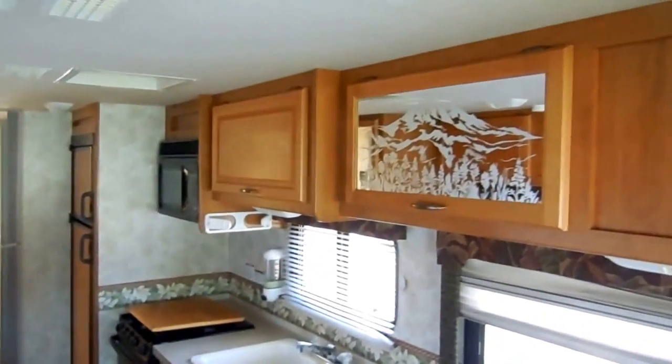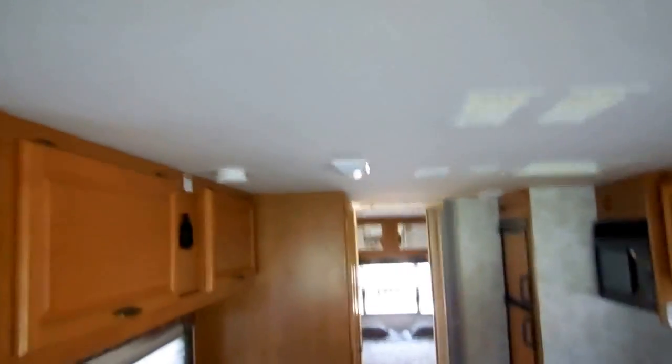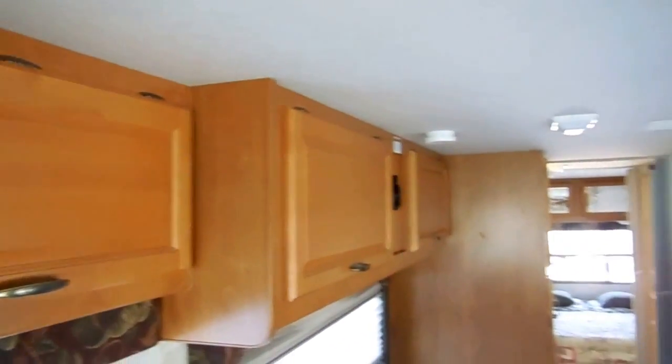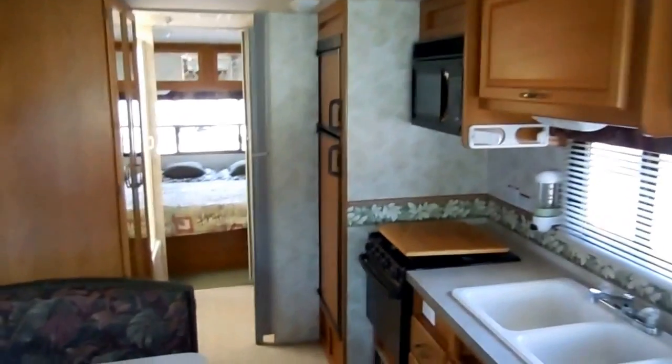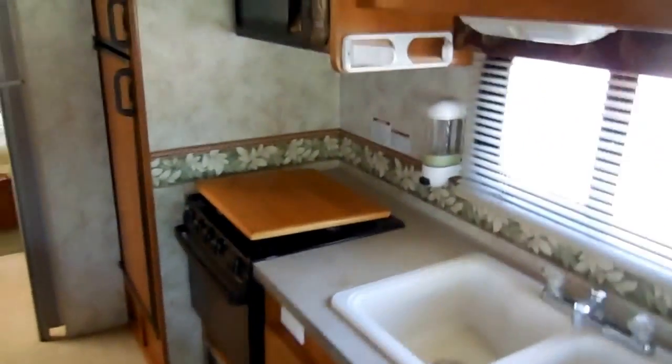Back behind the cab, you've got a flip-down sleeper sofa. The table booth also makes a bed, so you can sleep six in this RV. It's got the upgrade cabinetry with etched mirror fronts and ducted roof air. There are no signs of leaks or leak damage in this RV. These Fleetwoods are just hard to beat.